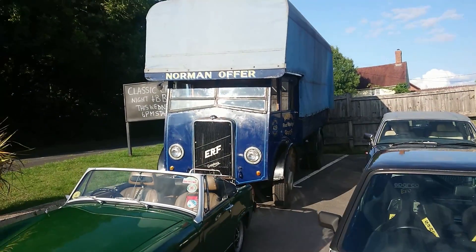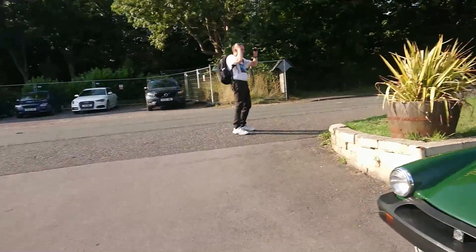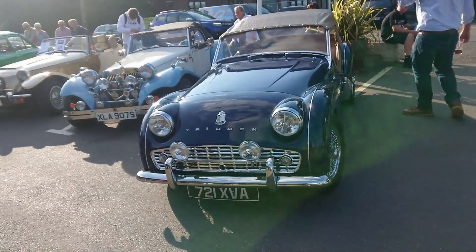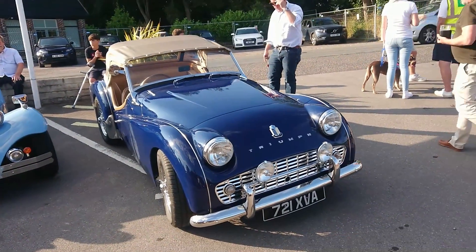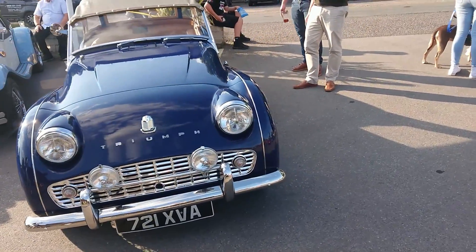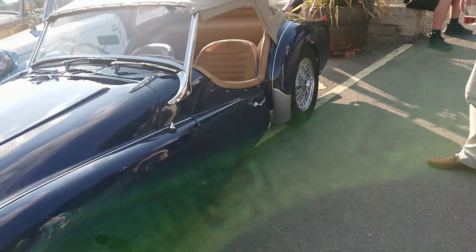There's a VAT ERF van at the back there, but I don't know anything about that — we're going to skip it because it might have an engine we can't discuss, thanks to the optional emission zone in London and the clean air zones popping up around the country introduced by the Mayor of London. So we shall avoid it and instead talk about this Triumph TR3. This will be from the late 1950s — I think the A came in about '59, so it will be before that.